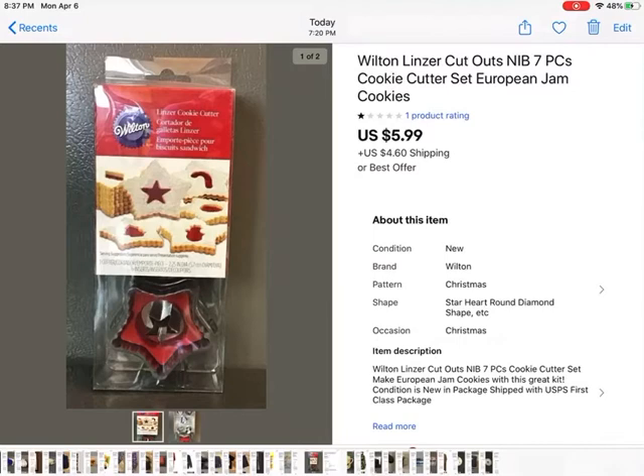Then we have these Wilton Windsor cutout cookie cutters — you can see in the picture where you make the cookies with the jam in the middle. It had a bunch of Christmas shapes. Jam cookies, that's what they're called. It was brand new in the package; I got that at the bins too, so it didn't weigh much. Somebody bought it for $5.99 plus shipping.